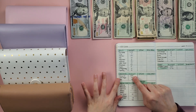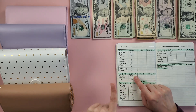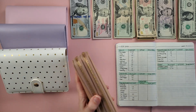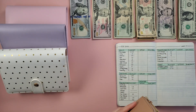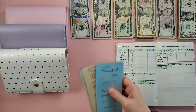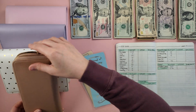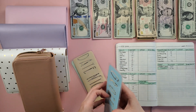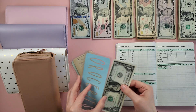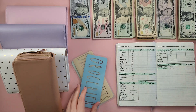We're going to start here with our cash envelopes, which are in my wallet, and we're going to unstuff anything unspent from last week. In groceries, I think we just had a couple of dollars — one, two — two dollars in groceries.